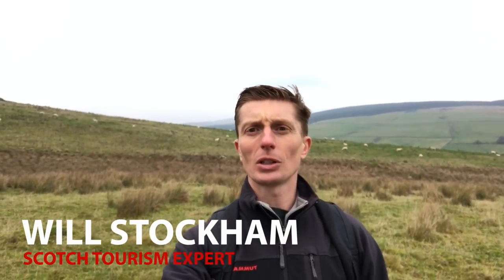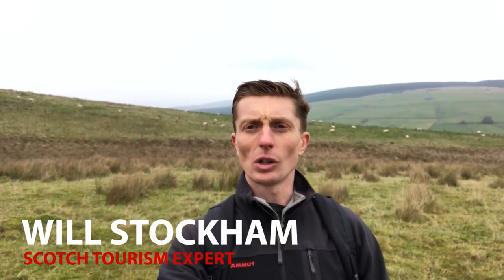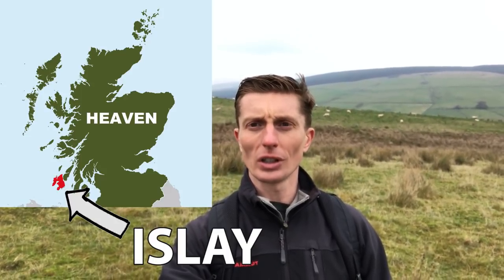Hi folks, Will here. Today we're going to talk about Bowmore. Bowmore is the oldest working distillery on the beautiful island of Islay off the west coast of Scotland. It was founded in 1779. A lot of people in Scotland and other parts of the world call it Bowmore, and I used to as well, but the locals of Islay have corrected me — the proper pronunciation is Bowmore. Bowmore also uses its excess heat from the distillery to heat the water of the swimming pool next door.